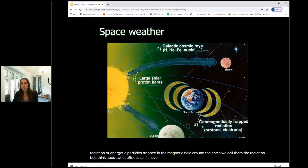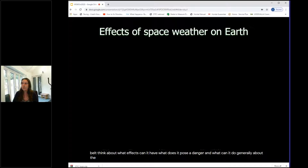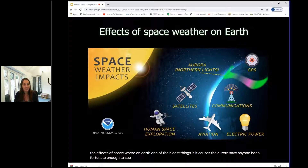What effects can space weather have? On Earth, one of the nicer effects is the aurora — the northern and southern lights are caused by space weather from the sun. But it can have detrimental effects on satellites, communication networks, aviation, and electric power grids. Today we're focusing on the effect of space weather on human space exploration, particularly traveling to Mars.